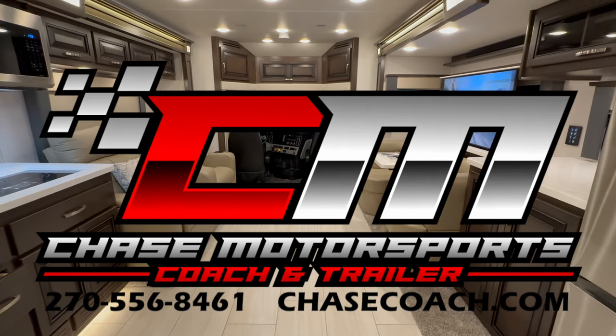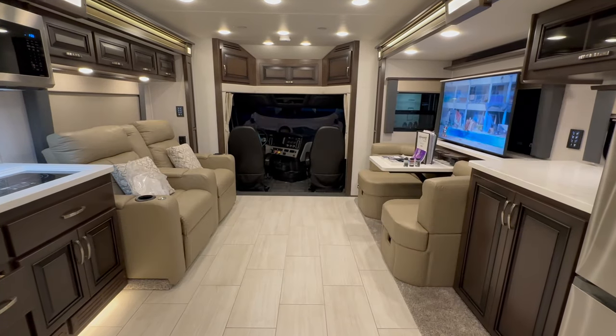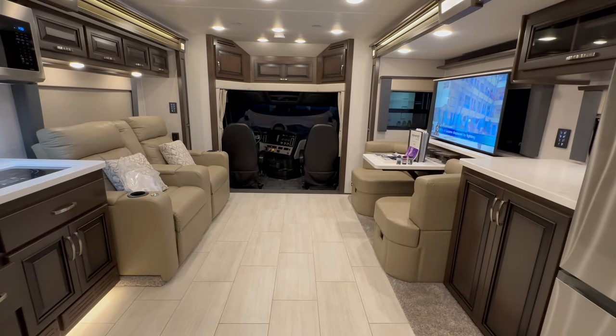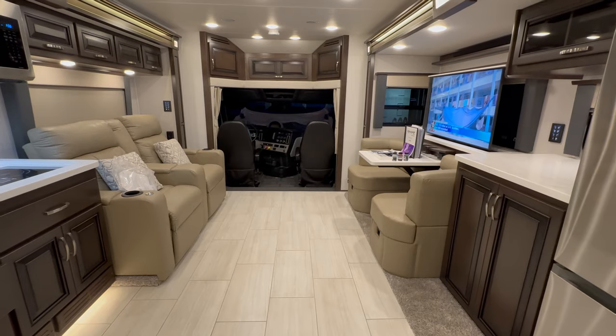Dylan Thompson, Chase Motorsports, Coach and Trailer Sales in beautiful Paducah, Kentucky. I appreciate your time today — make the best of what's left of the day, and we'll see you next time. Thank you.